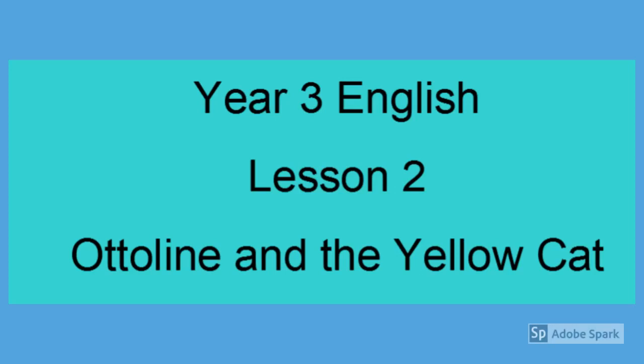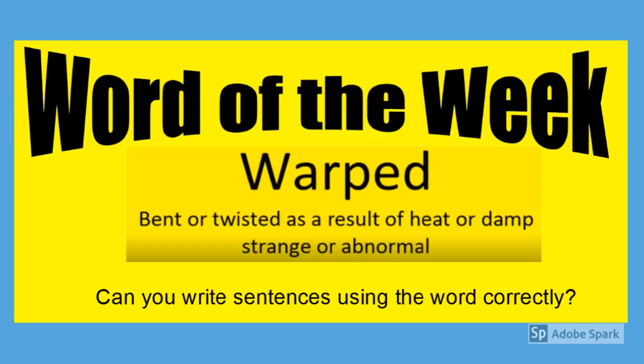Good morning and welcome to Year 3's English lesson. This is Lesson 2 of Otterline and the Yellow Cat. The word of the week is warped.